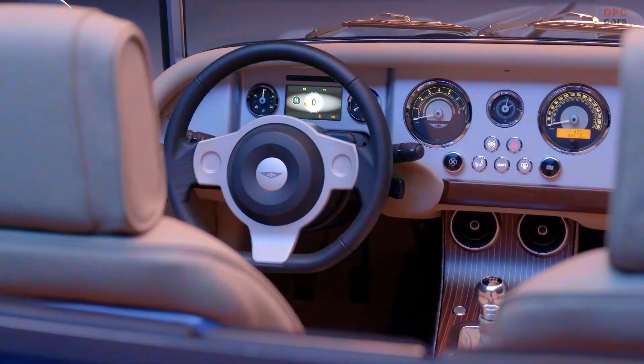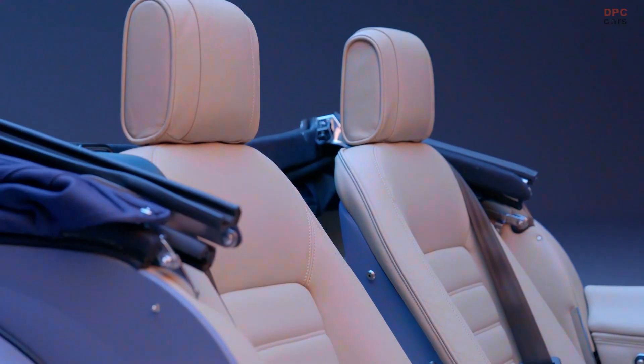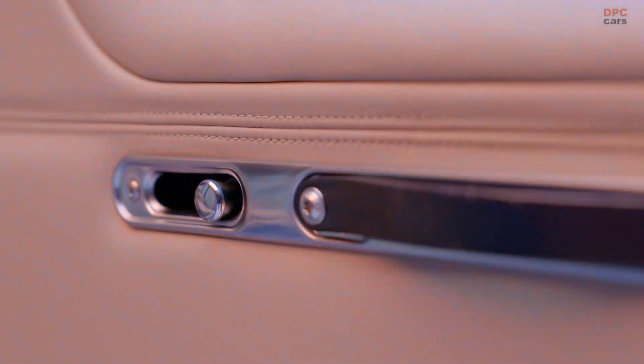These headlights are an inch larger in diameter than the previous model, offer a stronger, more focused beam of light, and, like the mirrors, are unique to Morgan and developed internally.